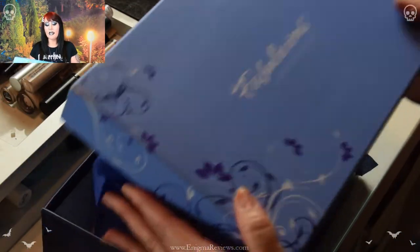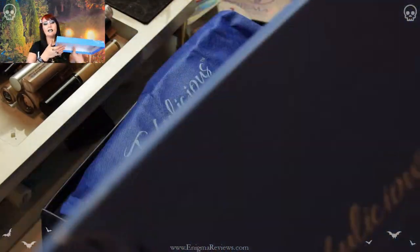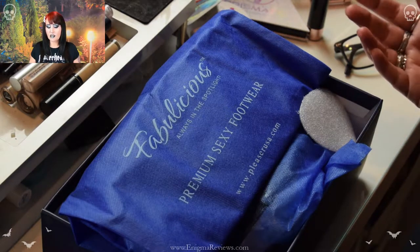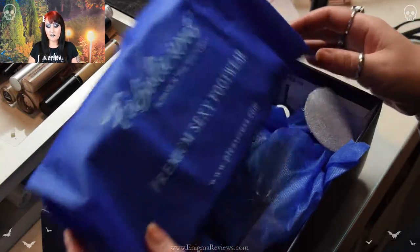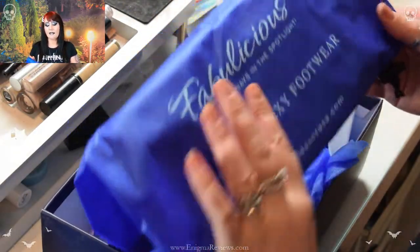The box says 'Fabulicious — Always in the Spotlight.' It's a beautiful box, guys — it comes in this lovely blue and has an air freshener in the back. I was really shocked because there was a bag on top of the shoes. It's a padded drawstring bag.